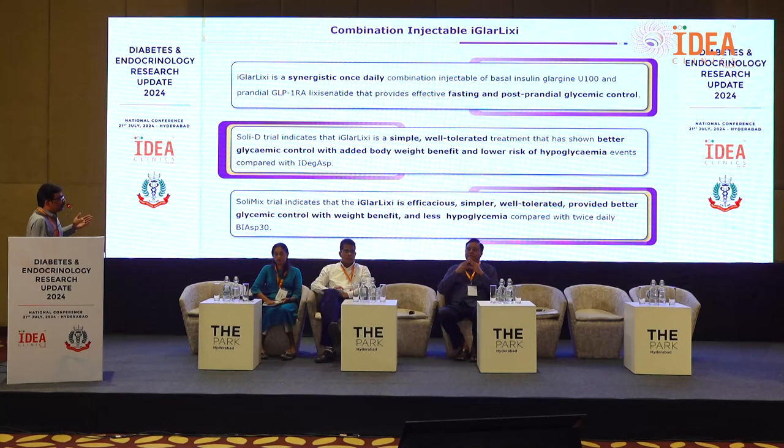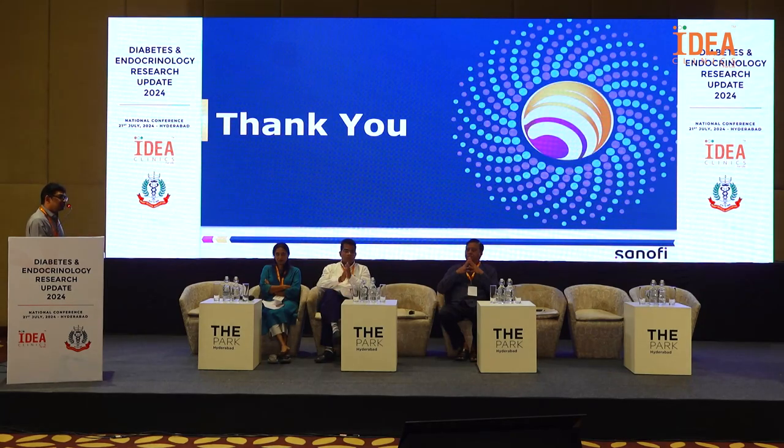Take-home messages: iGlarLixi is a synergistic once-daily combination injectable of basal insulin glargine U100 and prandial GLP-1 RA lixisenatide that provides effective fasting and postprandial glycemic control. The SOLIDI trial demonstrates it is a simple, well-tolerated treatment with better glycemic control, added body weight benefit, and lower risk of hypoglycemia compared with IDegAsp. The SOLIMIC trial confirms it is efficacious, simpler, well-tolerated, with better glycemic control, weight benefit, and less hypoglycemia compared to twice-daily BIAsp30. Thank you.